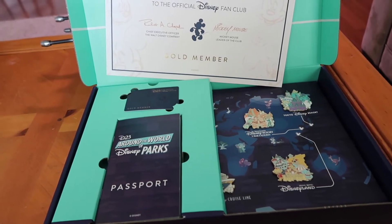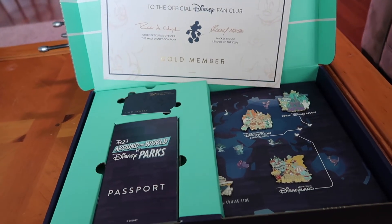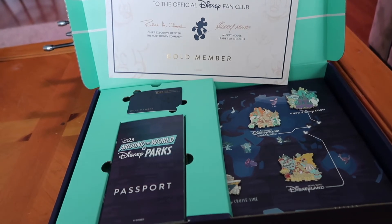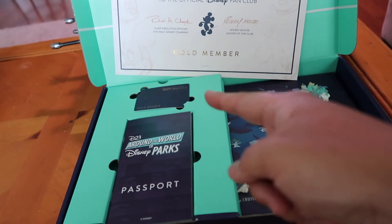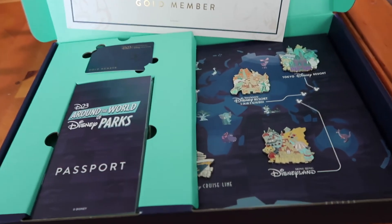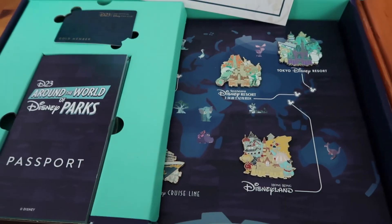When you flip the lid on the box, this is what is inside. It looks like a certificate of membership that has Bob Chapek's signature and Mickey Mouse's, signifying that I am a gold member. There is a gold membership card, a passport of some kind, and it looks like collector's pins that represent each of the Disney parks across the world.